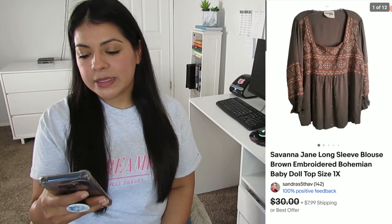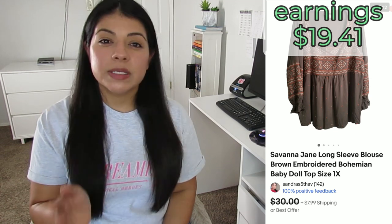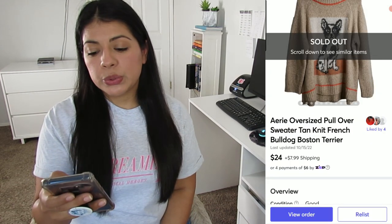Number three: an eBay sale — this Savannah Jane long-sleeve embroidered bohemian baby doll blouse in size 1X. It sold for $29.99 via promoted listing, my earnings was $19.41, and it also sold in one day. This is another new-to-me brand. It fits the aesthetic of some other brands I pick up like UMG and Lucky Brand — the whole bohemian aesthetic, embroidered detail, and it was a 1X. For all those reasons I had no doubt it would be a fast seller.